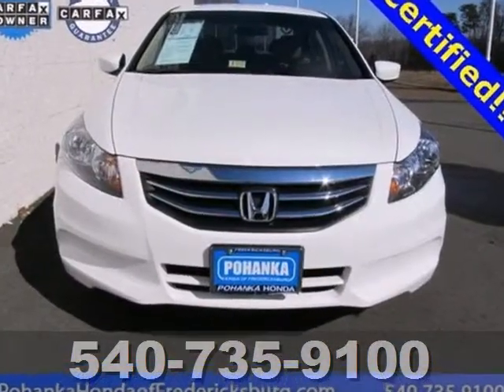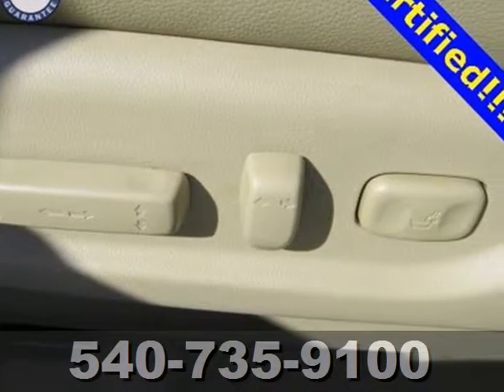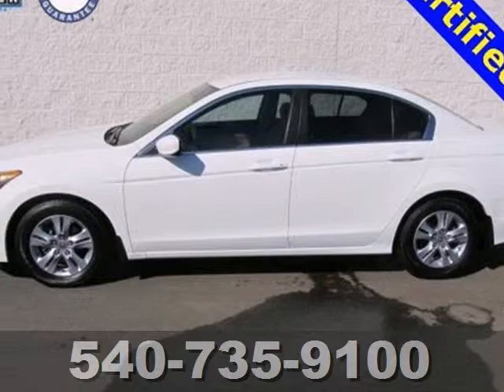This well-engineered car will be reliable for years ahead. It also includes four-wheel independent suspension and keyless entry. Critics and consumers alike love this Accord, making it one of the most desired sedans in its class.